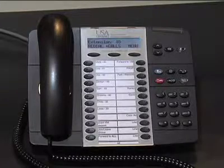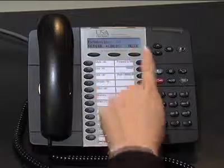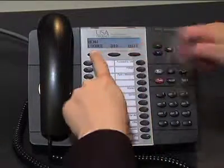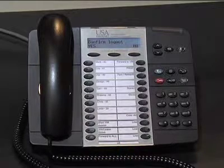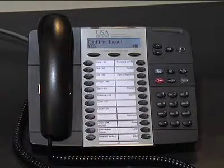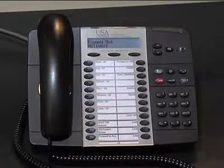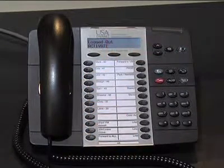First, press the soft key for menu. The next display will have an option on the far left for log out. Press that soft key. You'll be asked to confirm log out. Press the key below yes on the far left. Now the phone should be in logged out, activate state.